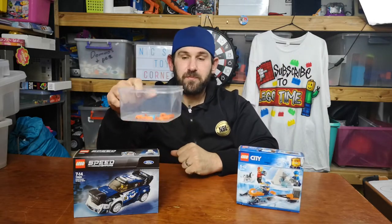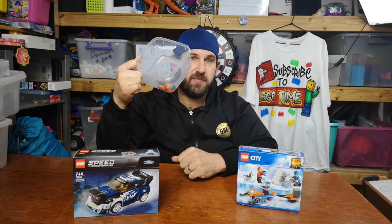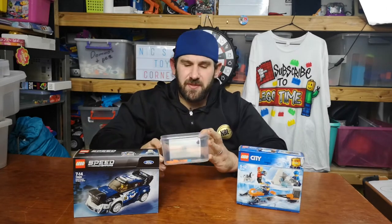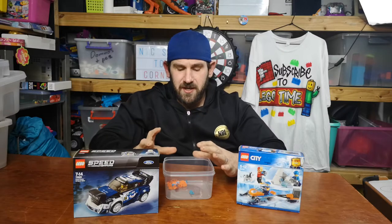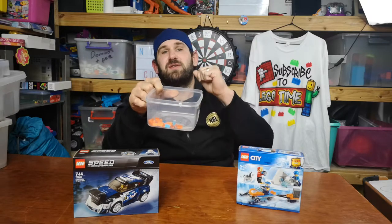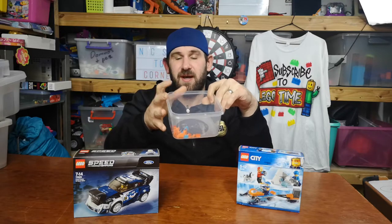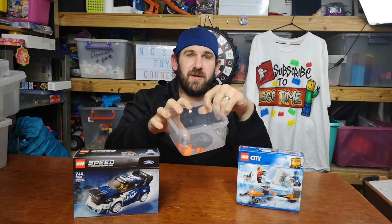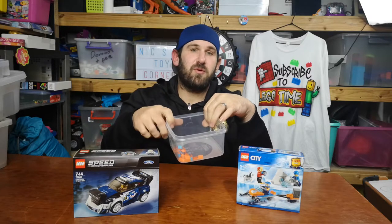I've got the names of everyone who commented written on pieces of paper in here — there are about 25 or 30, I'm not too sure. Everyone's got their name in here and we are going to draw out the winners. Good luck to everyone! I wish I could give away more Lego but I can't at the moment, so good luck to those who entered.